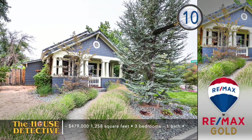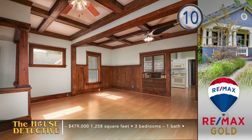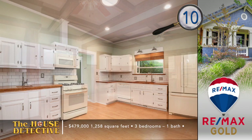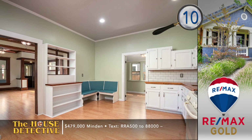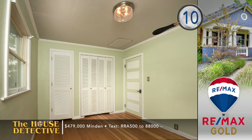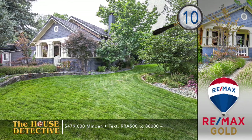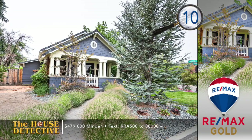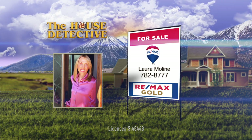Let's take a step back into time. This classic home in the heart of Minden was built in 1915. The charm of home number 10 is obvious from the moment you pull up — from the craftsman-style porch of this three-bedroom, one-bath home to the coffered ceilings, multiple built-ins, and glass panels with a wood-burning fireplace, all found in the heart of Old Minden. The backyard is a private oasis with a paver patio, water feature, and fire pit, plus mature trees and a detached garage. This 1,258 square foot home is close to schools and shopping with an asking price of $479,000. Call Laura Moline at the RE-MAX Gold Gardnerville office — her number is 782-8777.